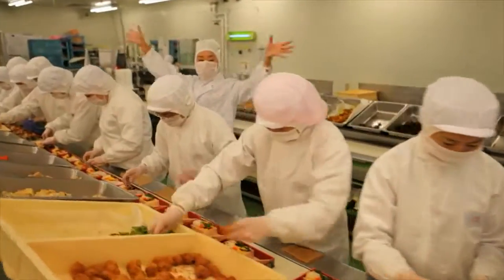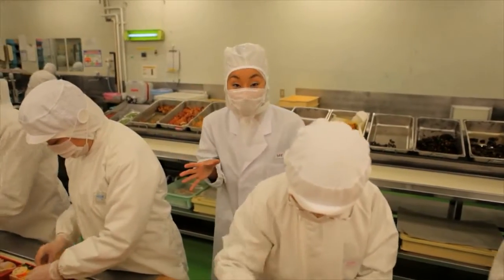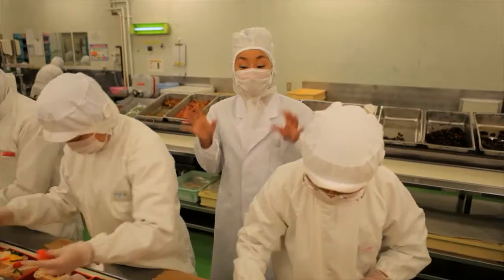Hi, everyone. I'm over here — I'm the one in white. We are at the Tokyo Lunchbox Station. They're operating 24 hours, making 40,000 lunch boxes.